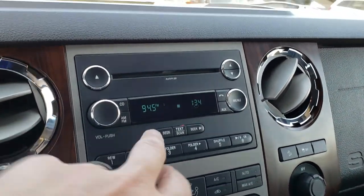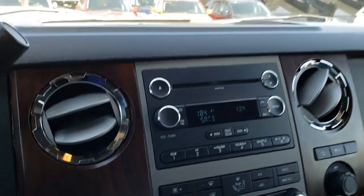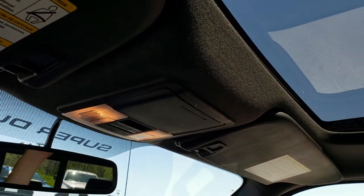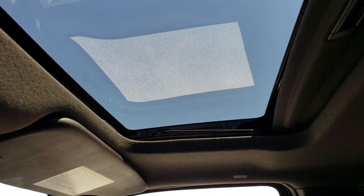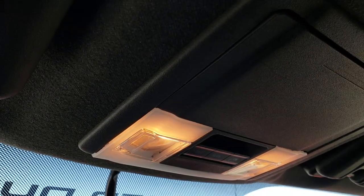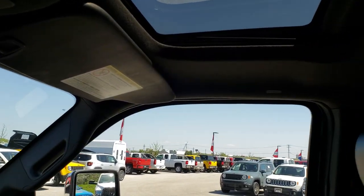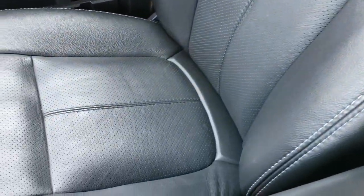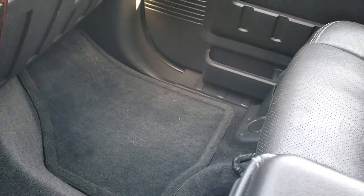It does have the AM/FM CD player and Sirius satellite radio capabilities. This one does have the power sunroof — really nice condition. It has the power sliding rear window as well. Comes with side curtain airbags. The passenger seat is very clean, no rips or tears on that, and factory floor mat on that side too.